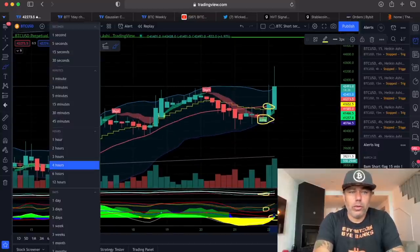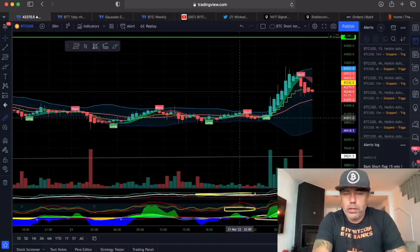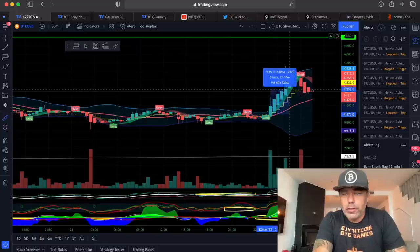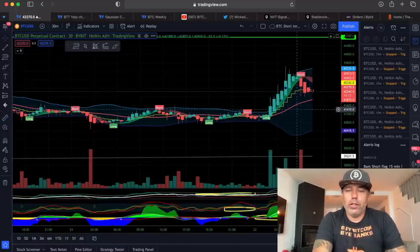You can also use this on 30 minutes, 20 minutes, or 50 minutes — just switch to whichever timeframe you want. On the 30-minute chart it would have been an amazing long as well, roughly 3.2x without leverage from the long to the short flag.